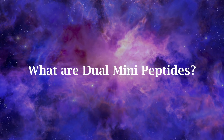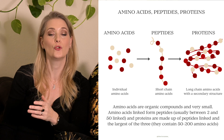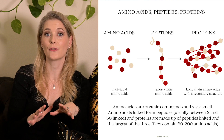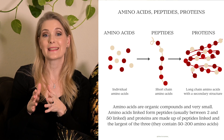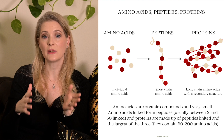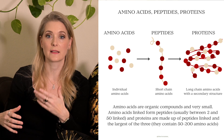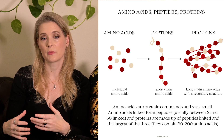Let me quickly say a few words about amino acids, peptides and proteins, so you better understand what the dual mini-proteins are that Medicaid has as new breakthrough ingredients. Amino acids are organic compounds that are very small and used as building blocks in the body. Several amino acids linked together make a peptide chain, with the function of the peptide being determined by the type and order in which the amino acids are combined. Peptides act as signaling molecules for different processes, telling cells what to do more or less of, and are also the building blocks of proteins.